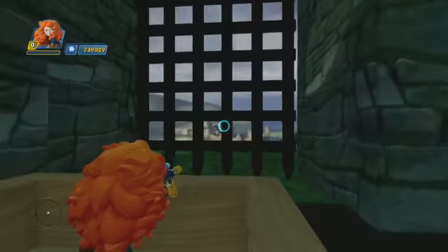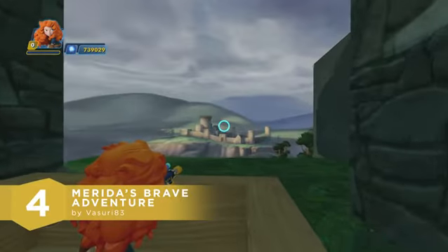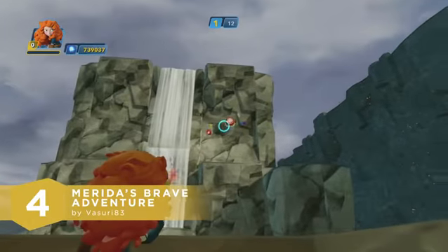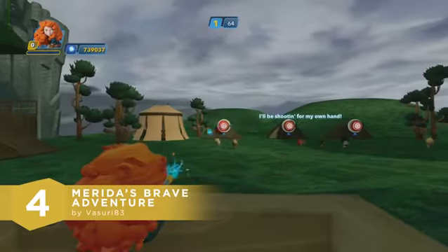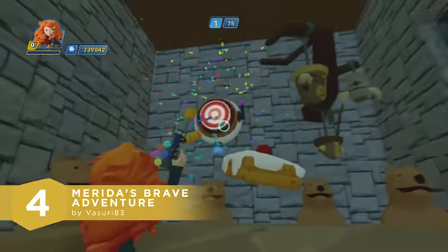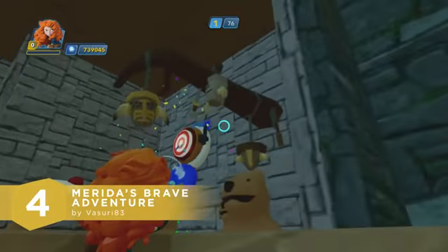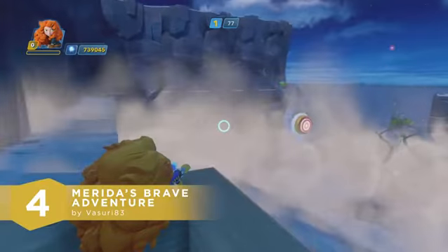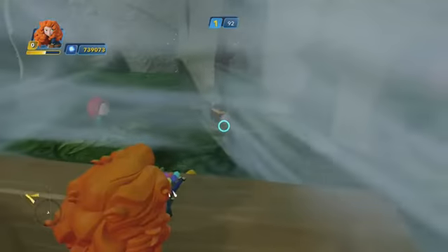If you had the chance to change a fate, would ya? Number 4 takes us to the Kingdom of Dunbroch for a fun target challenge. Let's check out Merida's Brave Adventure by Vasuri83. Go on a journey with Merida as she discovers her fate on this Brave-inspired attraction. Shoot the targets along the way and try to climb up to the top of the leaderboards. Sounds like it was inspired by a Disneyland attraction we all know and love — Buzz Lightyear's Astro Blasters. I love the different approach Vasuri's took with this one, and how the ride also tells the story of Brave while you interact with the environment. Congratulations on another amazing toy box, guys!